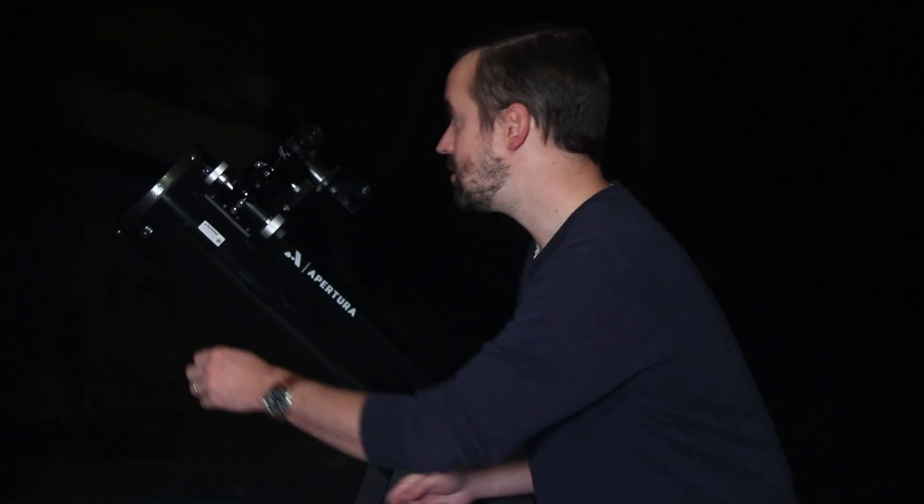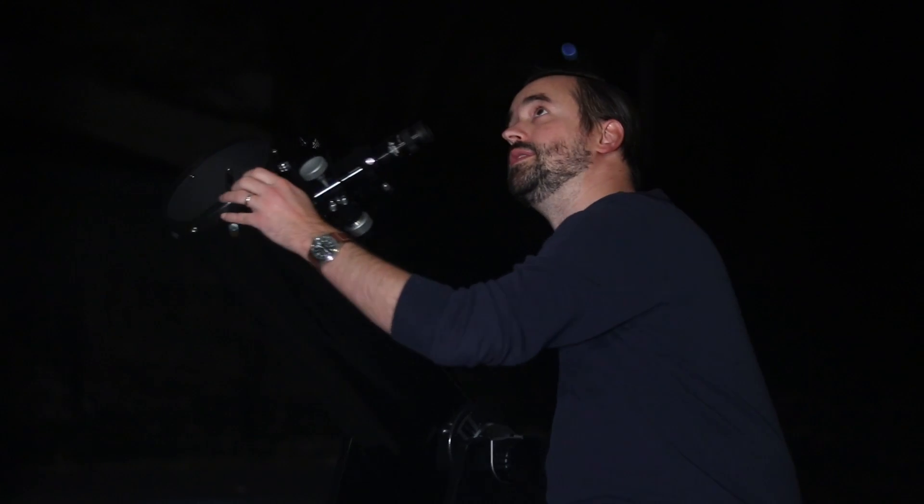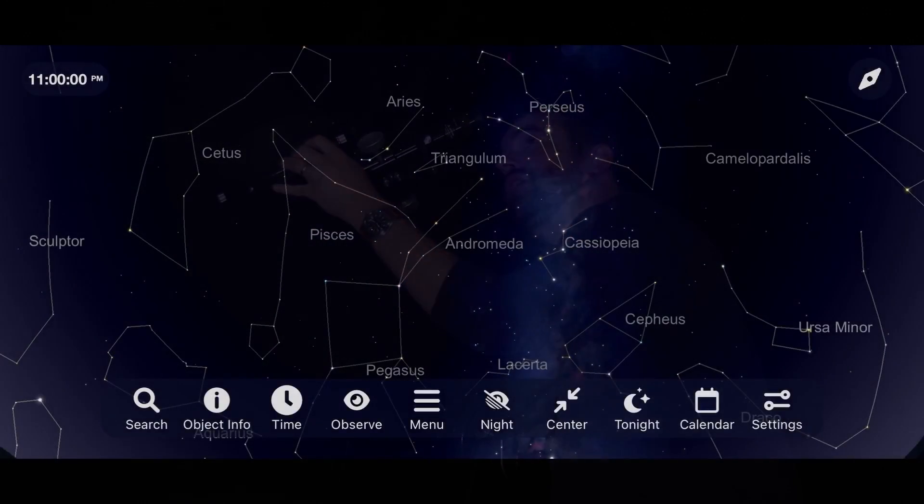I'm outside right now on a beautifully clear night with just a slight breeze, but conditions are excellent to test out the Apertura AD6. We're going to begin with the Andromeda Galaxy, which is 2.5 million light years away. So let's start by finding the constellation Andromeda, which is right about there.